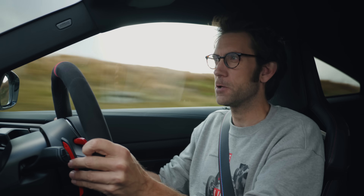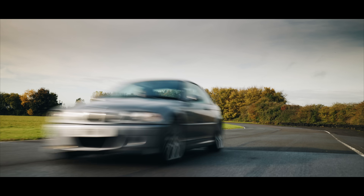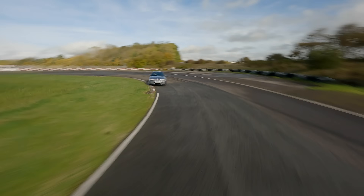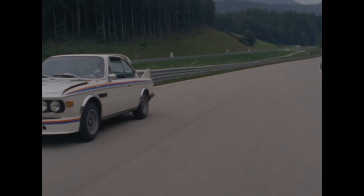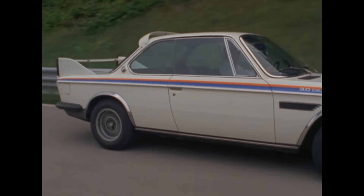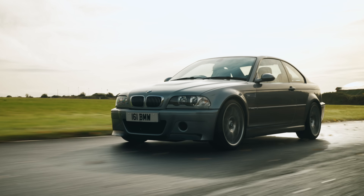To really get under the skin of the full CSL ethos — what this car is really striving for — I think we need a little help from another car. This is the E46 M3 CSL, and it is absolutely brilliant. There was of course an earlier CSL — the 3-litre — but that was a pure homologation special, and in its famous Batmobile form had a much greater focus on aerodynamics. I think it's this E46 that is really the inspiration for the latest G82.